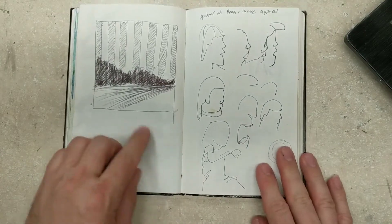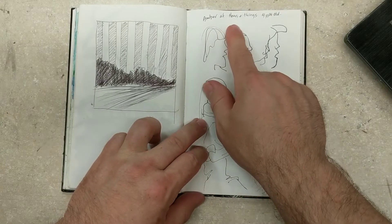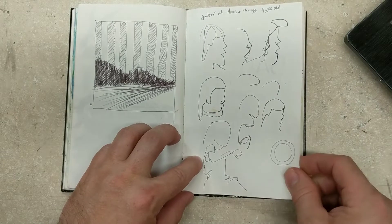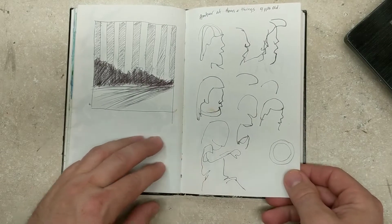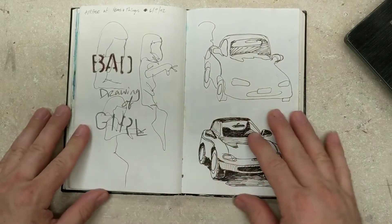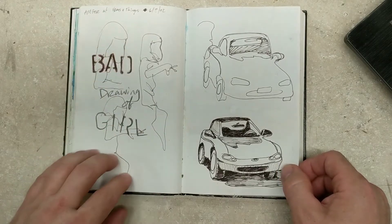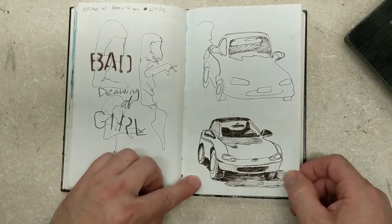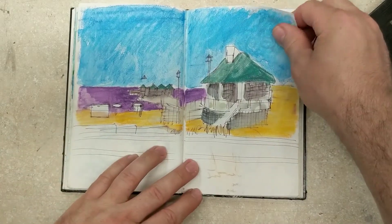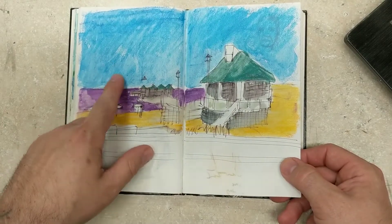A little landscape study. Amber at Hymns and Things — a four-year-old. I don't know where Hymns and Things is, but apparently I got her to sit still long enough to do some sketches of her. A bad drawing of a girl back in June of 2002. There's a car — probably down on the ocean somewhere — Karen D'Ash crayons to fill it in.